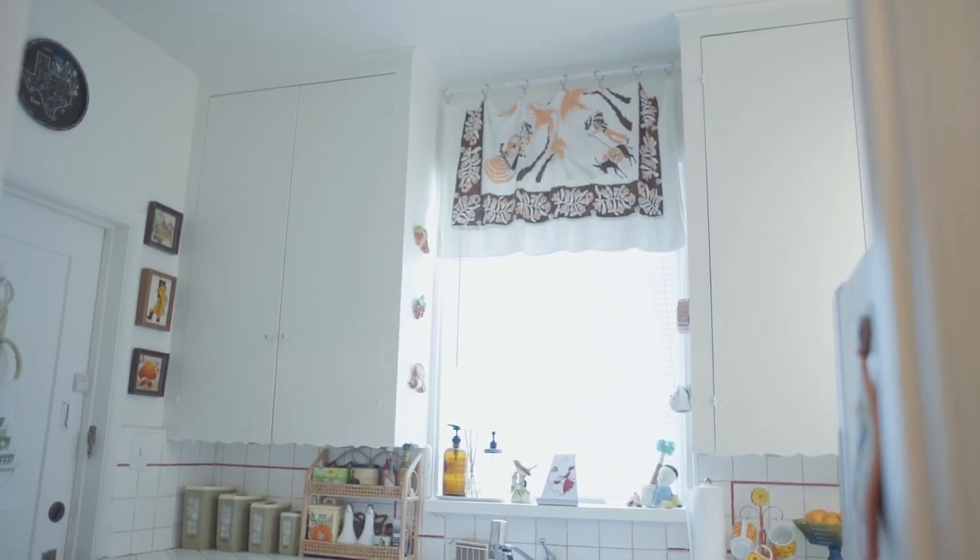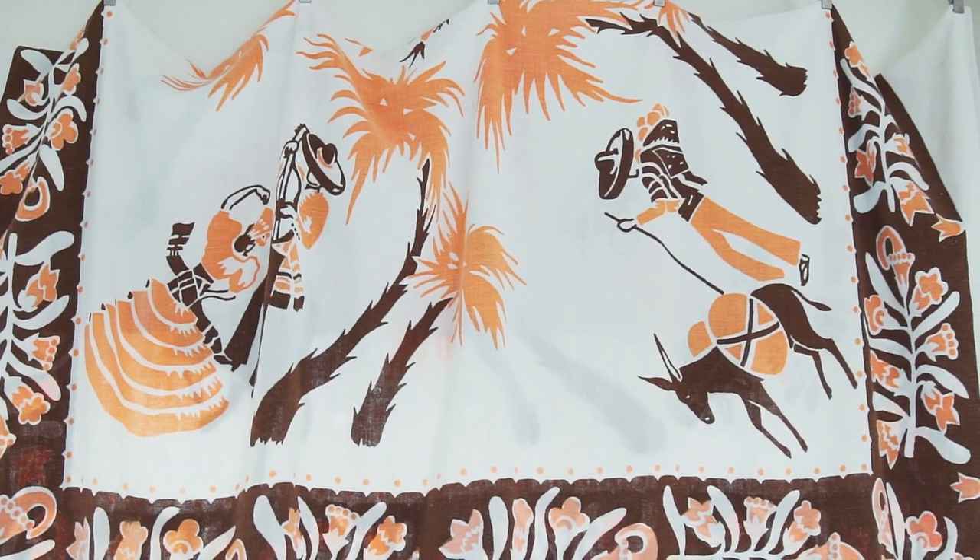Instead of using traditional curtains on the windows, I copied my friend Ashley, also known as Milk Teats Vintage on Instagram, and I use vintage tablecloths. I think it is the cutest idea ever and I'm obsessed with it.